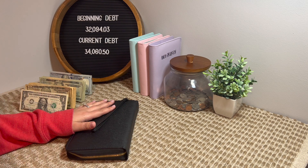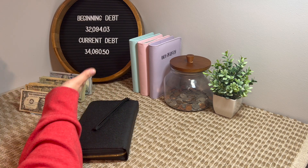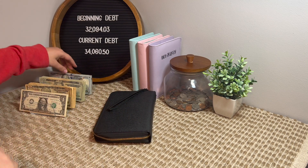So to get started, as of right now we will be cash stuffing $1,543. I can go ahead and count that so I make sure that I have it.